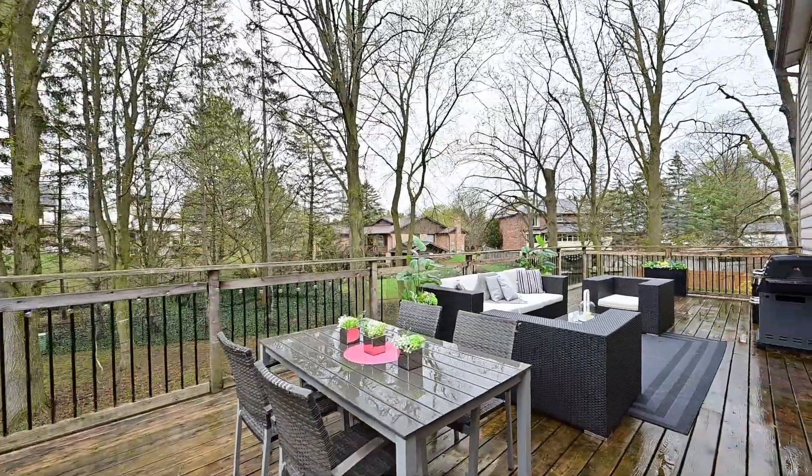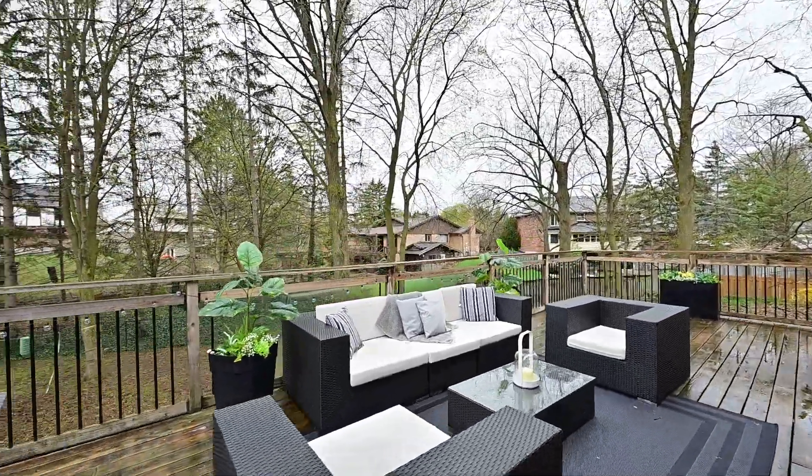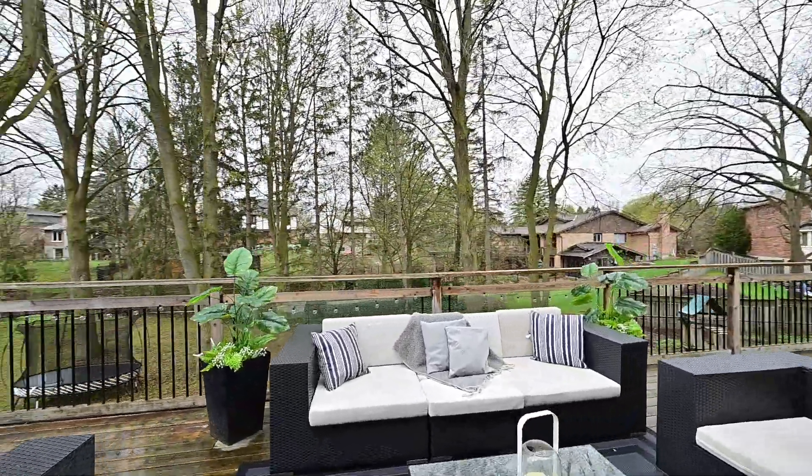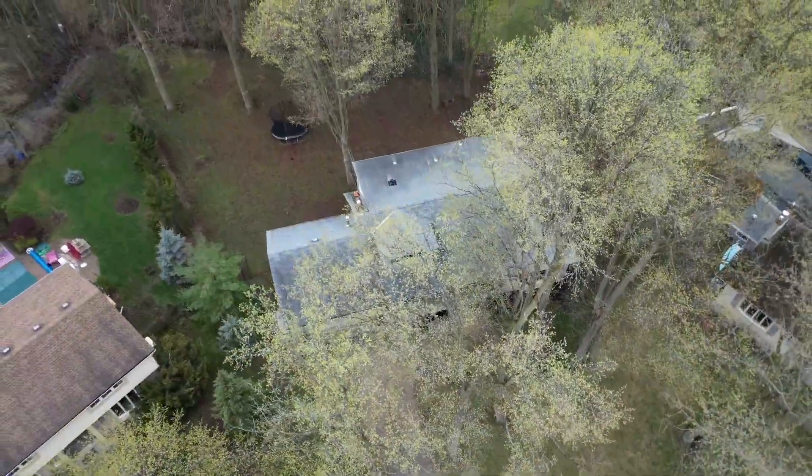Outside, the oversized deck offers ample space for summer barbecues and outdoor entertaining. The landscaped yard is fully fenced, providing a secure area for children and pets to play.